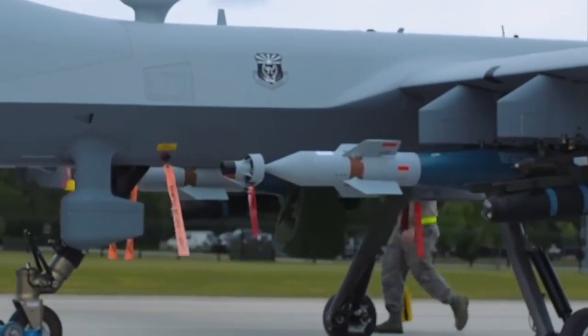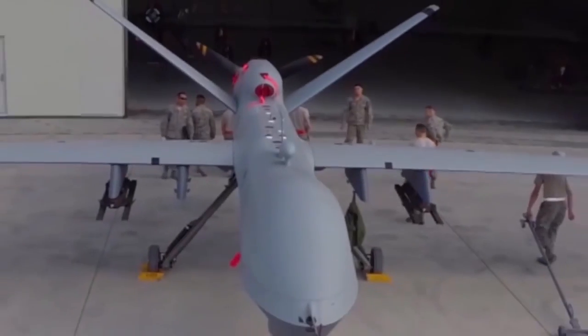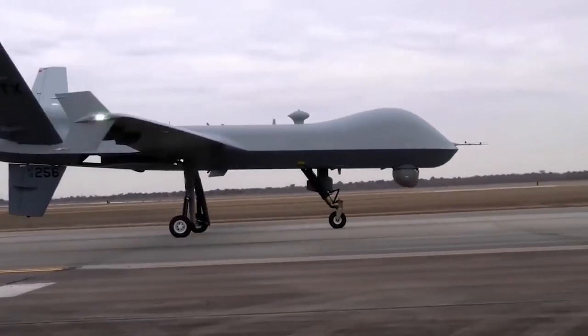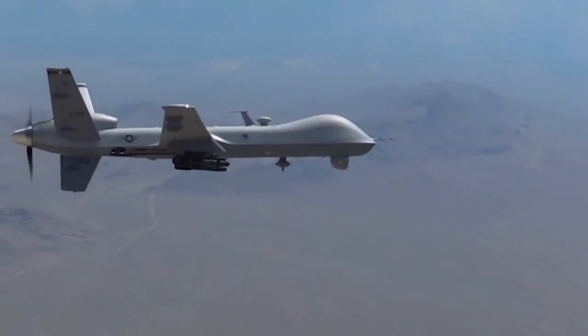Reaper drones carry laser-guided bombs and other air-to-surface missiles to serve the US armed forces. They can fly for over a thousand miles and operate non-stop for 14 hours. The UK, Netherlands, France, and Spain air forces also use Reapers. A Reaper costs about $32 million per piece.